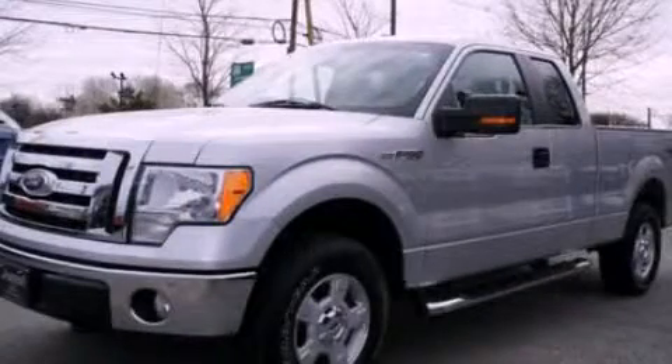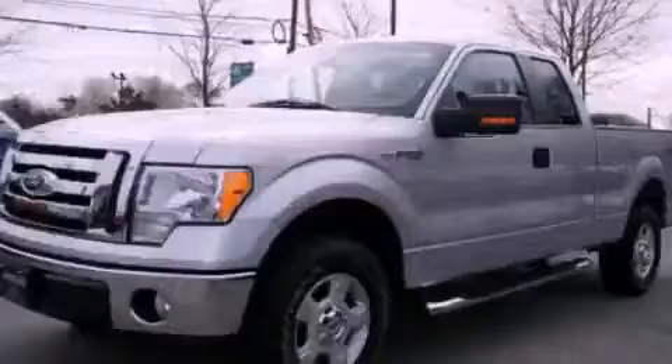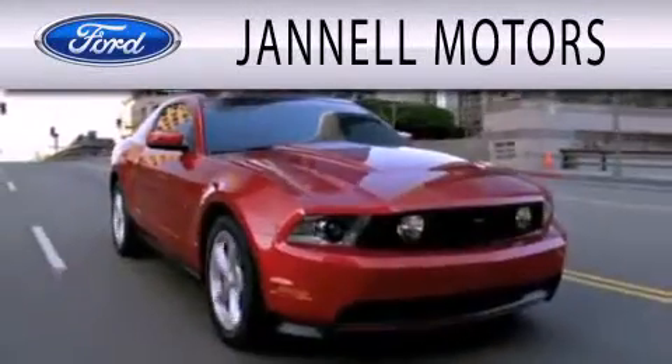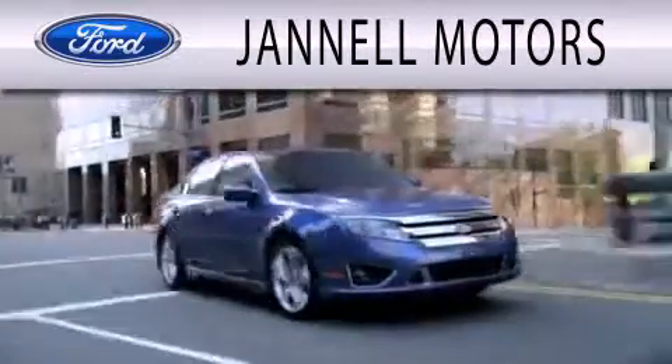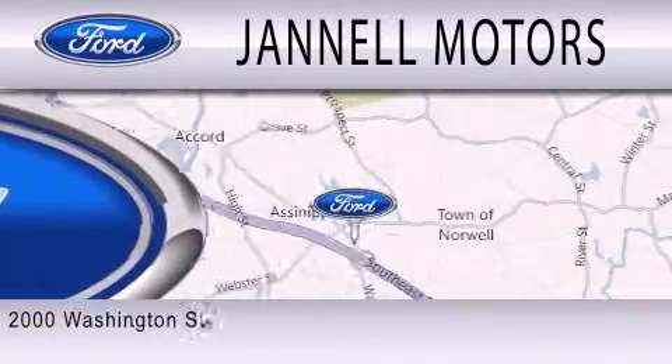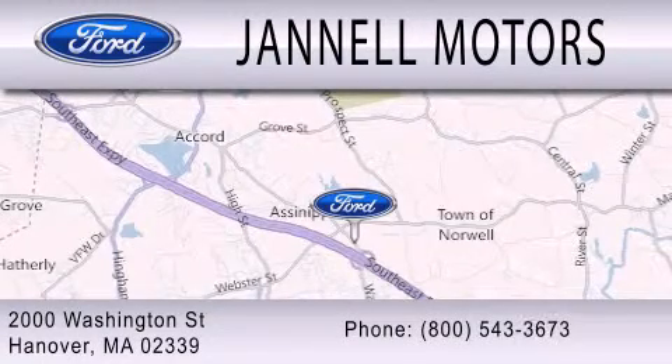Please call us today for more information on this great vehicle. Janelle Motors is dedicated to doing everything possible to ensure that the experience you have selecting your next vehicle is as pleasant as possible. We're located at 2000 Washington Street in Hanover.